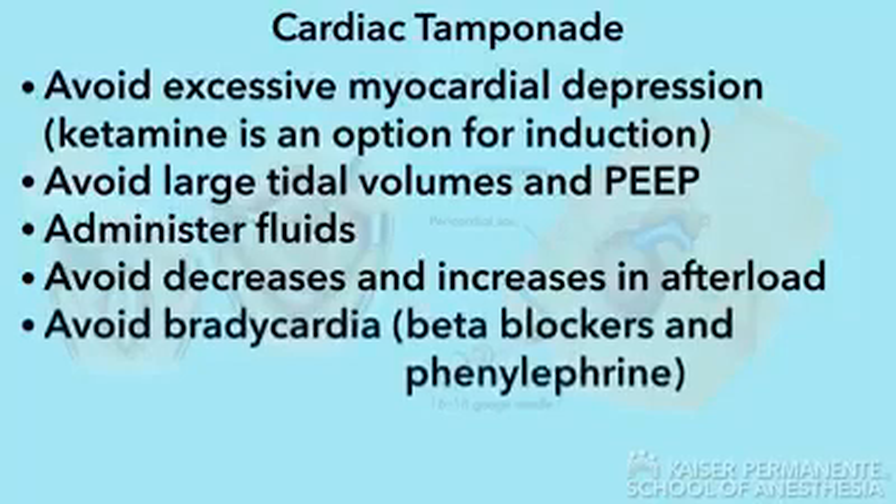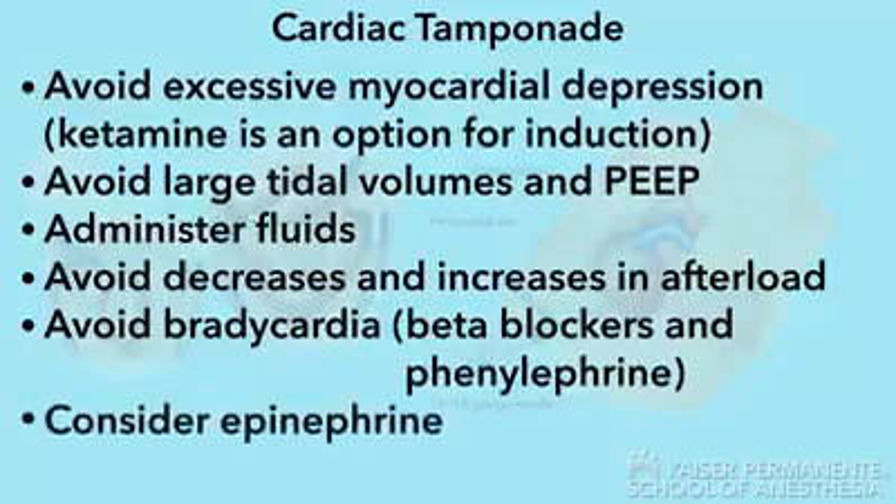Avoid bradycardia, especially the use of beta blockers and phenylephrine, which will result in decreased stroke volume. Consider the use of epinephrine for hypotension.